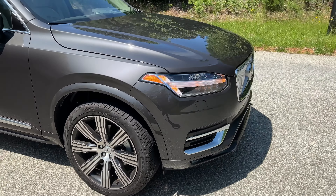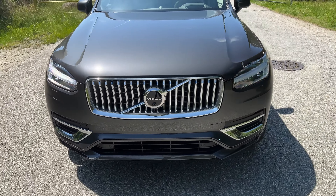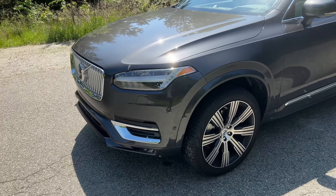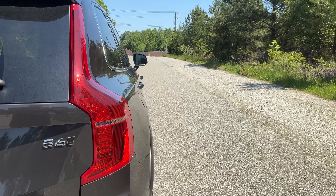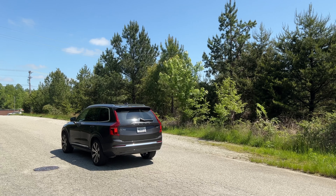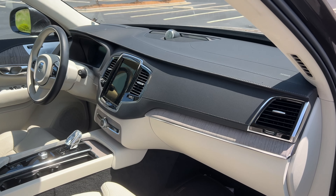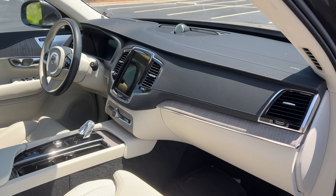The brakes are super touchy. You just breathe on them and this thing comes to an emergency halt — it's kind of hilarious how they have that tuned. Every Volvo feels like that regarding the brakes. After all, Volvo is known for exceptional safety, so they really have those brakes calibrated to bring this thing to a halt. It makes it easy to modulate the brakes, especially in city driving — you just have to be super light on it, and it's easy to get used to.